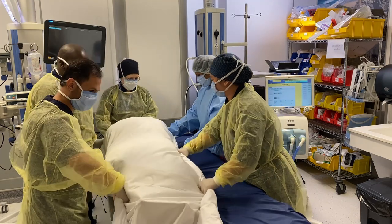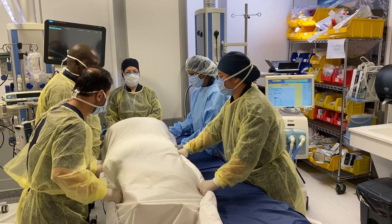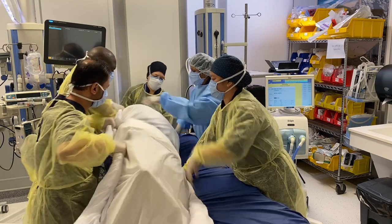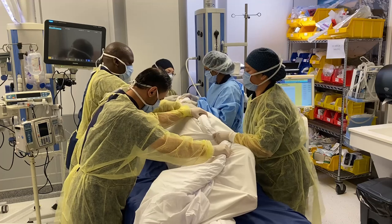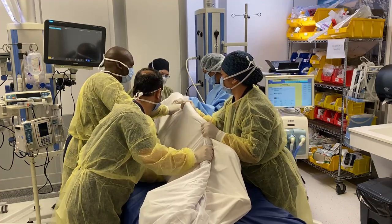Slide the patient to the side of the bed opposite to the ventilator. On a three count, roll the patient over into the prone position, tightly holding the rolled-up sheet on each side of the patient. This can be done in two steps — lateral then prone.